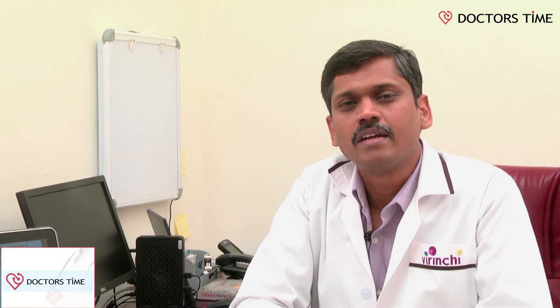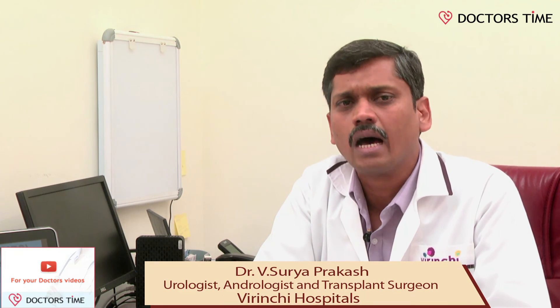At Virenchi Hospitals, we have comprehensive treatment for kidney stone disease. All age groups can be treated here. We have the latest equipment and perform all procedures including ESWL, URSL, PCNL — these are endoscopic procedures for kidney stone disease — and the most recent technology, RIRS. We have all the technology and expertise to perform RIRS surgery, and I wish all patients to benefit from this latest treatment for kidney stone disease. Thank you.